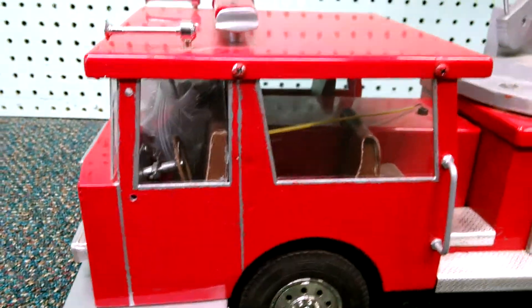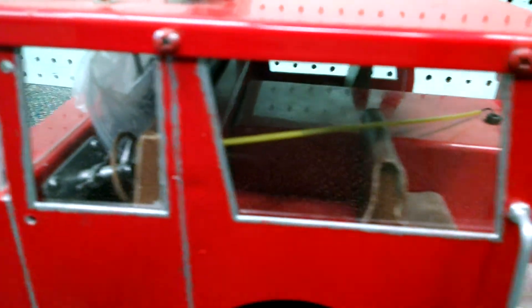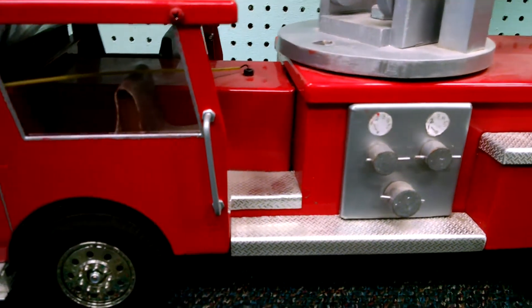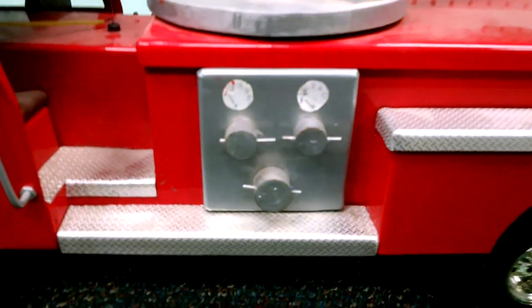It does have nice seats on the inside. We may add Scott packs to it, and of course we're going to add some halogen bars and various tools.